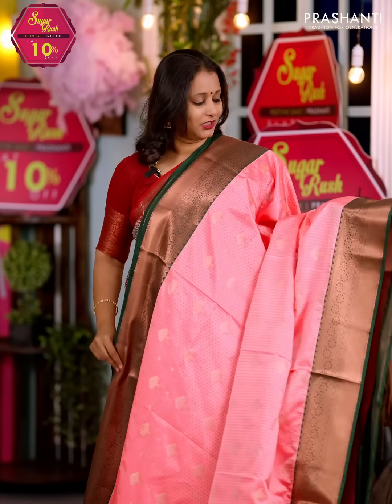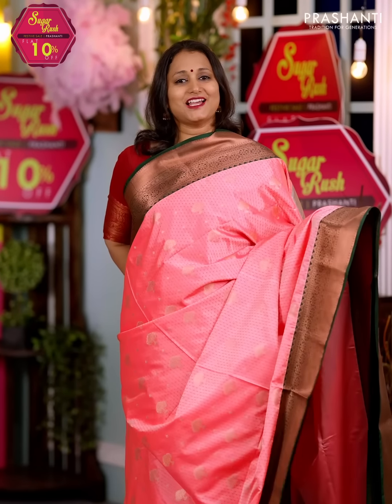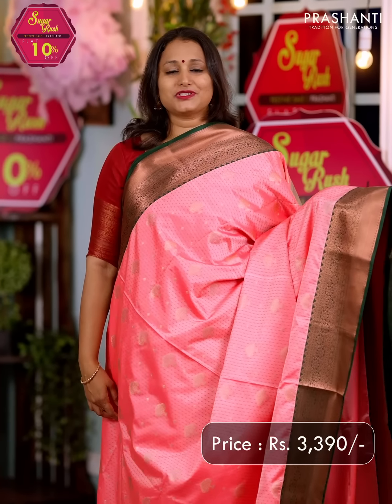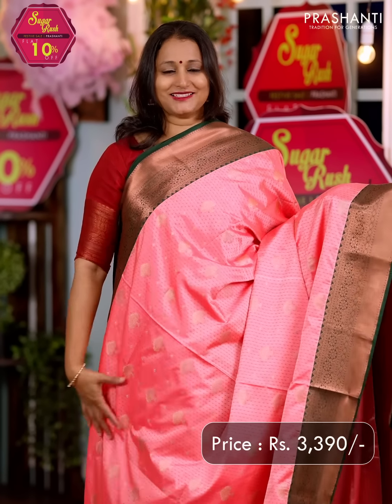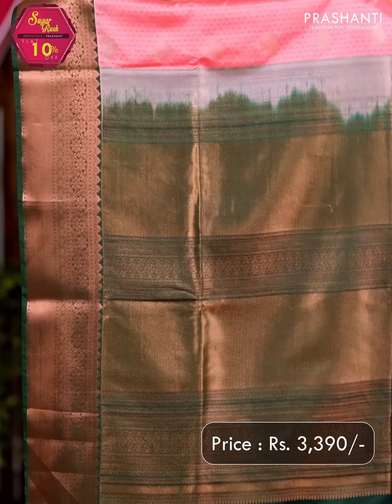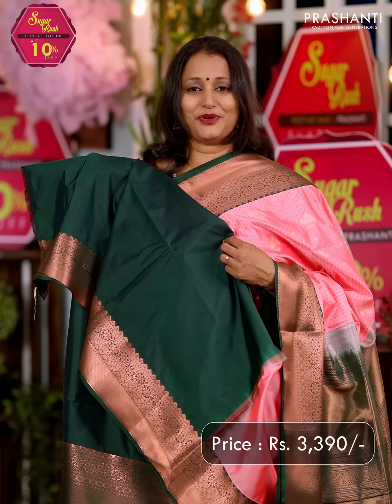Peach with bottle green — one more beautiful saree with korvai contrast borders along with self-embossed weaves and simple zari buttas that run throughout the body. A rich contrast pallu in bottle green and a matching blouse in green, priced at $3390.